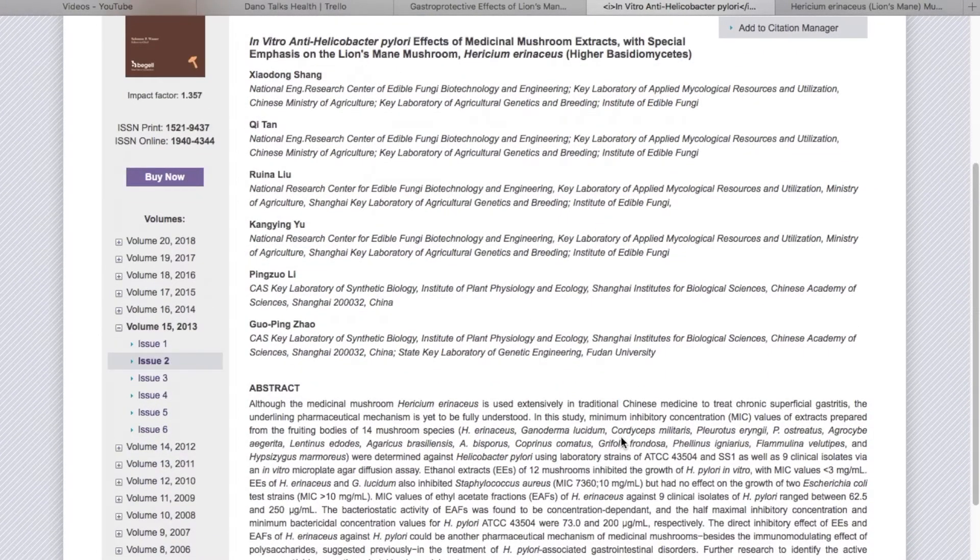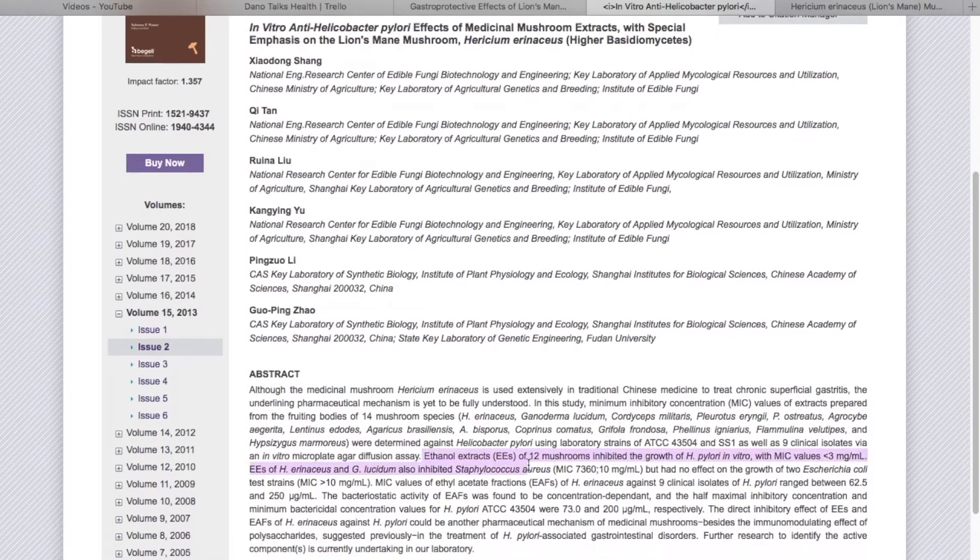which is a bacteria that is believed to cause stomach ulcers. It inhibits the growth of H. pylori and has also been found to inhibit the spreading of cancer cells. So very powerful medicinal natural compounds.